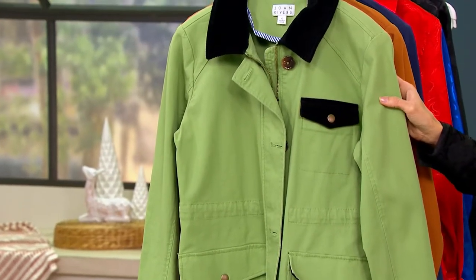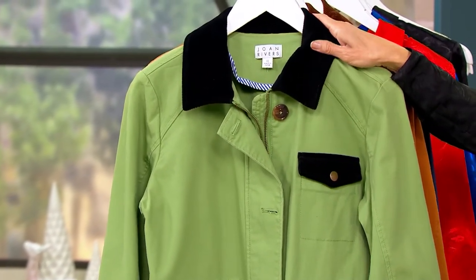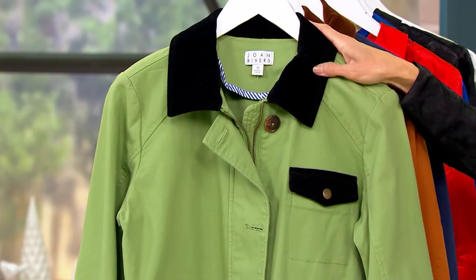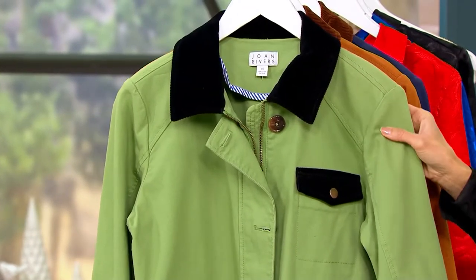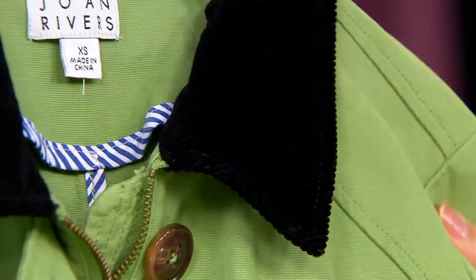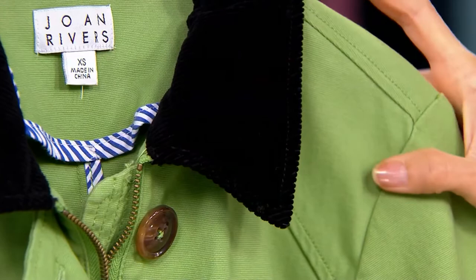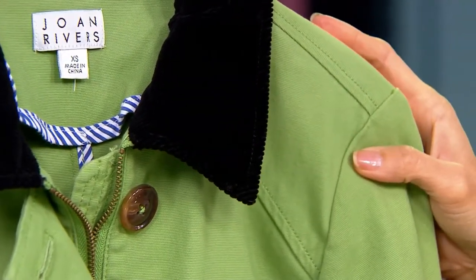Extra extra small to 3X. This is a beautiful field jacket with this incredible corduroy trim. Let me start with these gorgeous colors. This color is jade — such a beautiful green. We've got all these incredible colors. We only have 350 left on this.